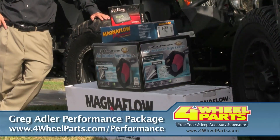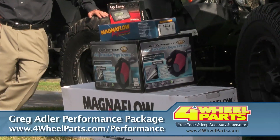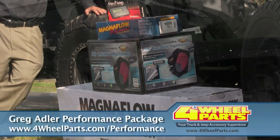These packages have been dyno-tuned using the best premium products available for bolt-on purposes, with a Magnaflow Exhaust System, an air rate intake, and a Hypertech Max Energy Programmer.